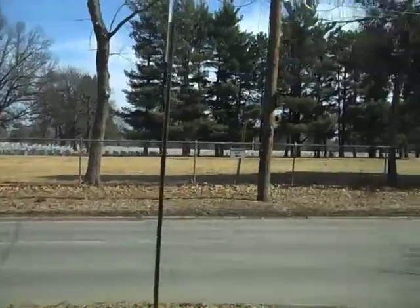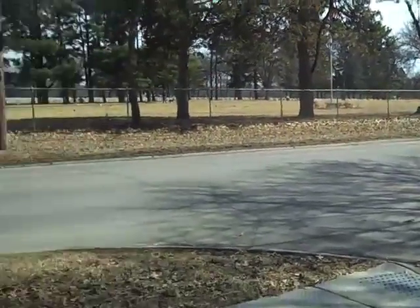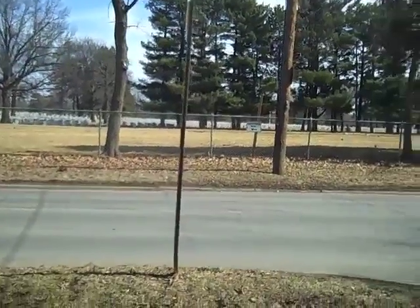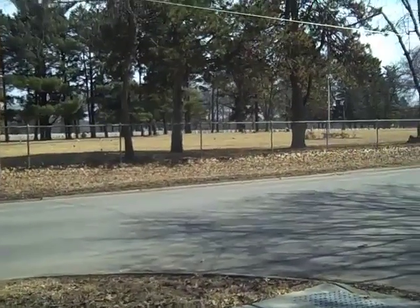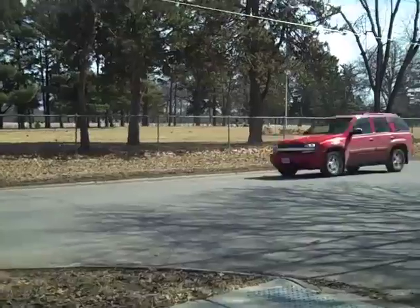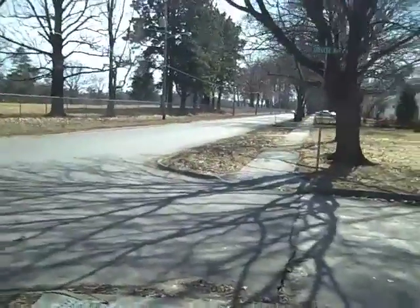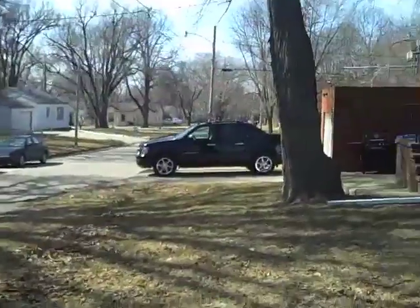And then there's the cemetery next door, which is huge — I didn't know how big it was. I looked at it on Google Maps and it just goes on forever. It runs from 55th all the way down to almost 48th Street — about as big as Waveland Golf Course from a bird's-eye view.